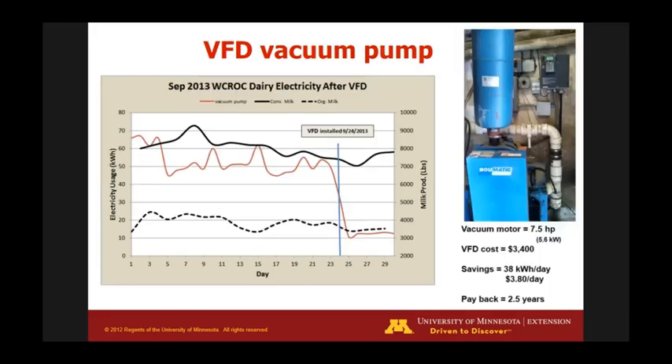We also installed a variable frequency drive on our vacuum pump. We did not have one — it was an older facility built in the seventies, never really upgraded. When we installed it, energy usage went from around 50 to 60 kilowatt hours down to 10. Farmers don't always realize you can save a lot of energy with these simple changes. We calculated a payback of just under three years.